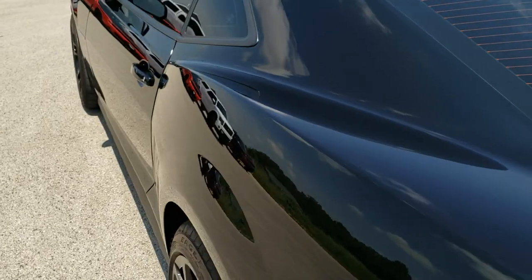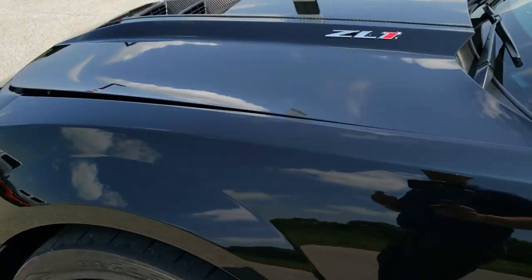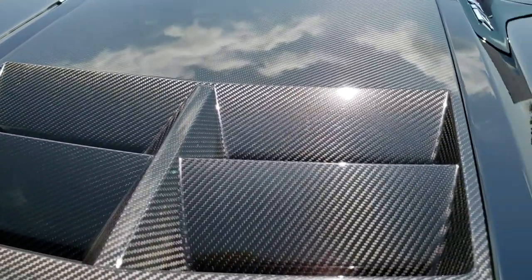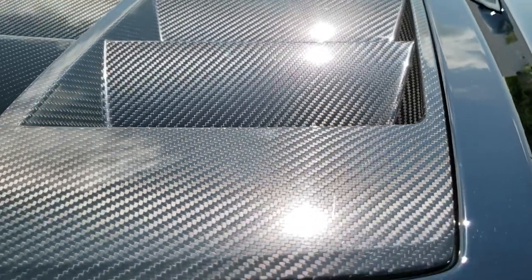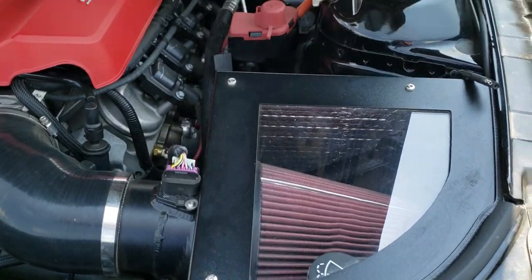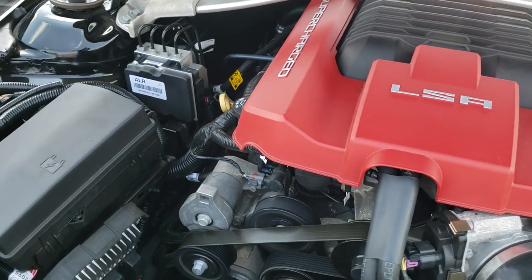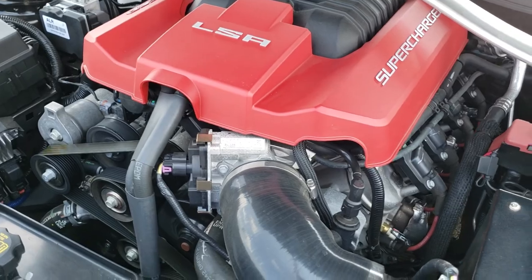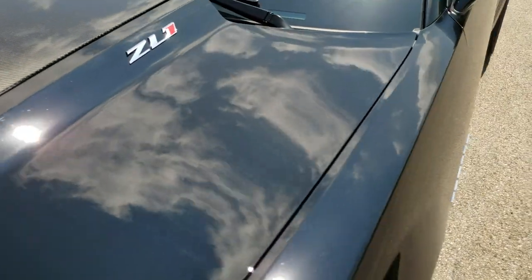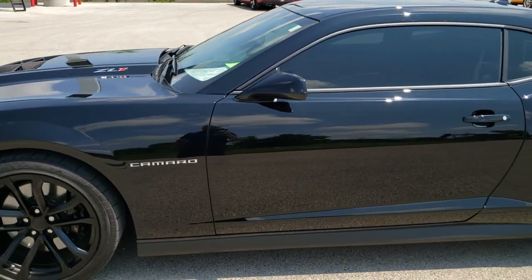We'll take a quick look under the hood, and I would personally like to thank you for checking out the video today. Hopefully from this HD video you will have been able to tell just how clean this car is all the way around — inside, out, and under the hood. Once again, we have the 6.2 liter supercharged V8 motor. It does have a K&N cold air intake. The engine bay is very, very clean and runs very smooth. This car has been fully safety inspected by our service shop, has a fresh oil and filter change, all the fluids have been checked and topped off, and this car is 100% ready to go.